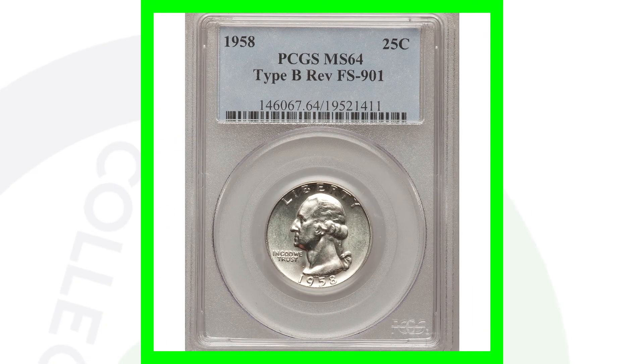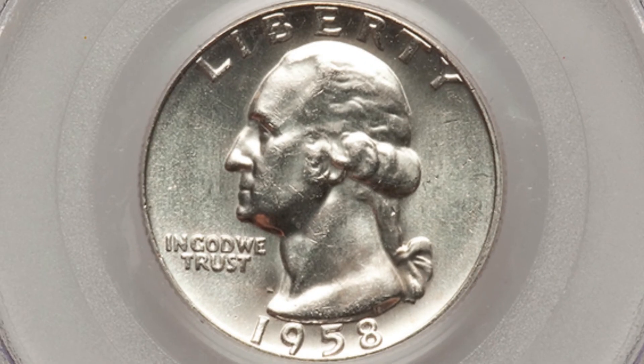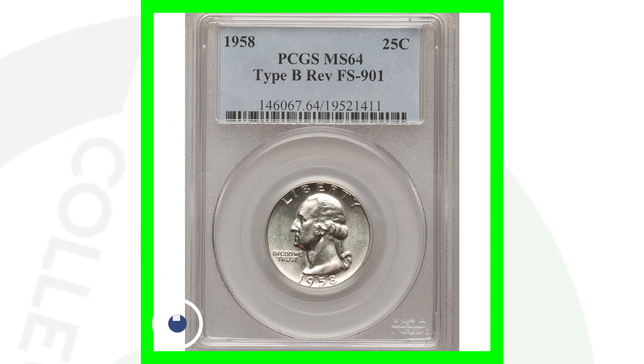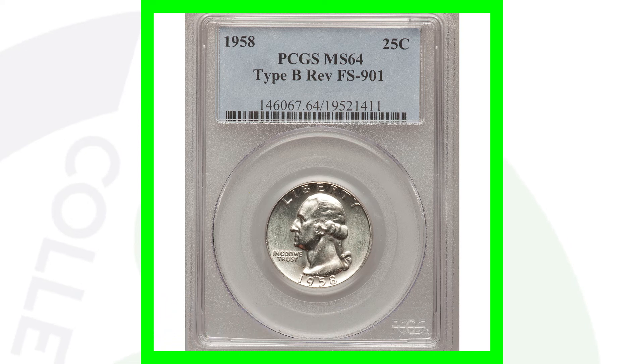Here is a 1958 type B reverse. Here's an example of the type A reverse, the type B reverse, and the type C reverse for different Washington quarters. The difference is in the E and S mostly — that's a very visible way to tell the difference. This coin is graded at a mint state 64 and only sold for around $90. Had it been a mint state 68, it would have sold for a lot more. Getting closer to the 70 grade, the values start to rise based on grade population — how many coins exist at mint state 64 compared to mint state 68. There might only be a handful at mint state 68, but thousands at mint state 64, and that's going to affect the value of these coins.